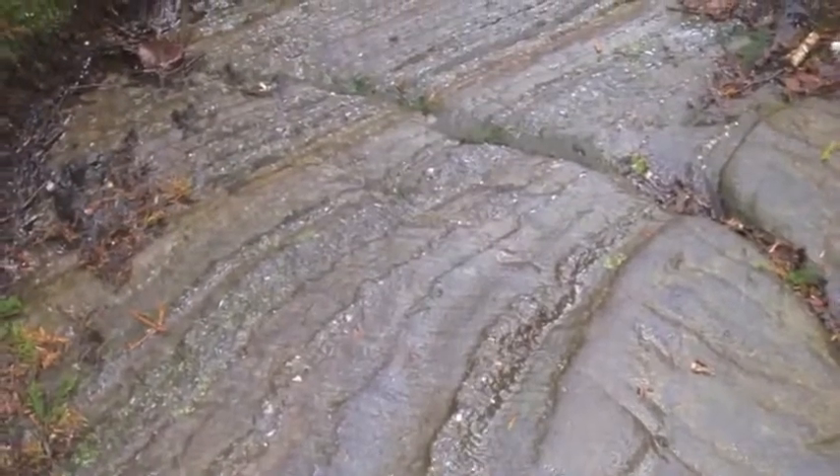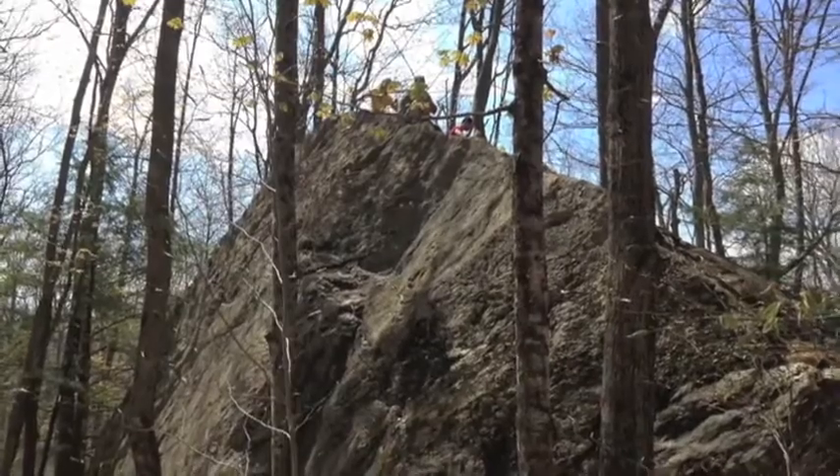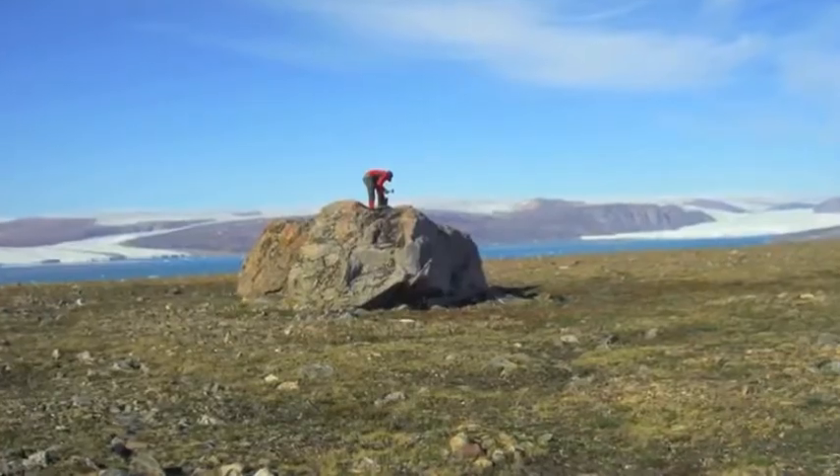One can see scars on the rocks from the weight and the movement of the ice, and huge boulders that were picked up and carried by the glacier. These rocks then get dropped when the glacier retreats and melts.